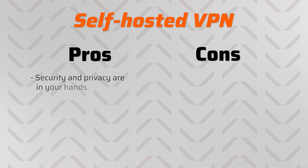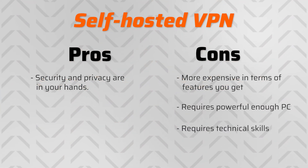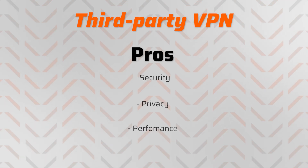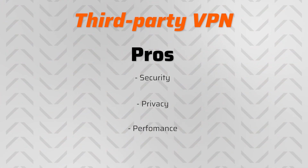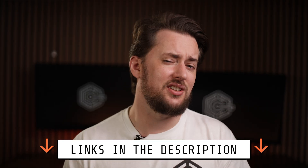After comparing all the pros and cons of hosting my own VPN, I ended up sticking with a third-party provider. A self-hosted VPN is a way to get security and privacy in your hands, but it only works if you have spare money, a spare PC, and enough technical skills. If your only goal is to save money, you'll be better off using a third-party VPN instead — getting better security, privacy, and performance at the same time. Feel free to choose from my recommendations in the description, and scroll further down to ask any questions you might have. Cheers.